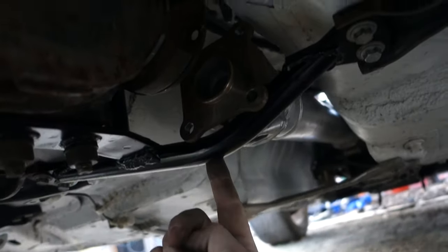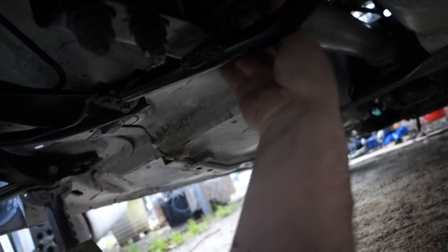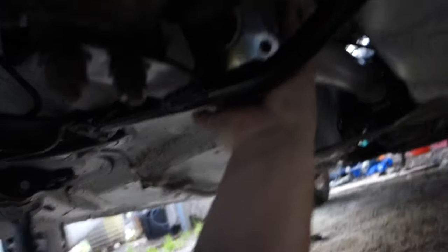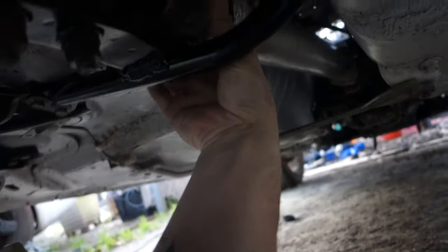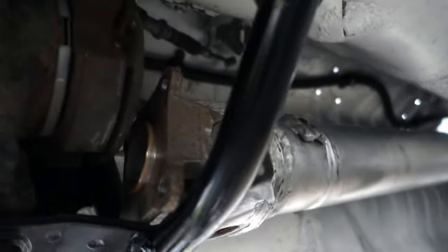Alright guys, my diff brace is already stupid — I don't like it. I wish I would have thought about this, but look: you can't get the drive shaft out without taking the diff brace off. And that's garbage — who wants that?